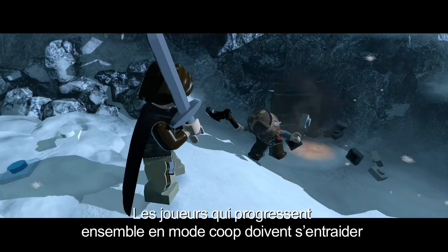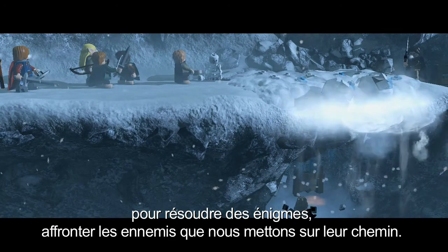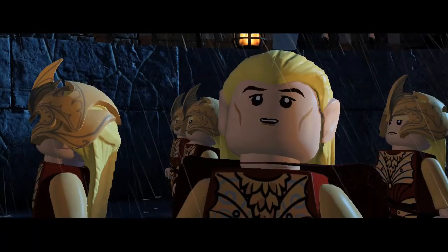Players who are playing in co-op can work together to solve the puzzles and overcome the encounters we present to them, and be rewarded with treasure items, quests, and new characters. We are proud to fight again on the side of the men.